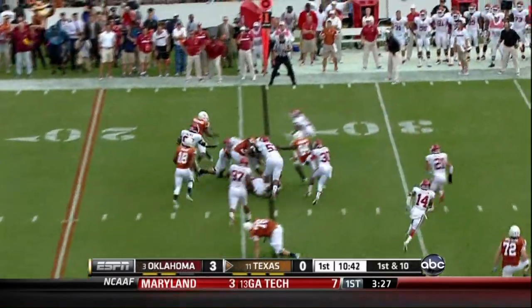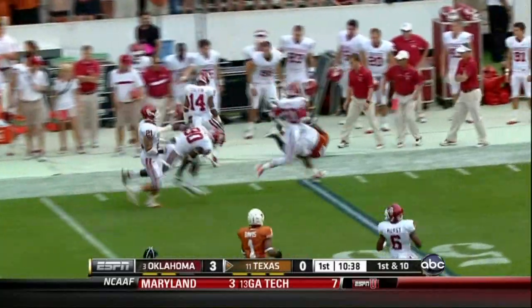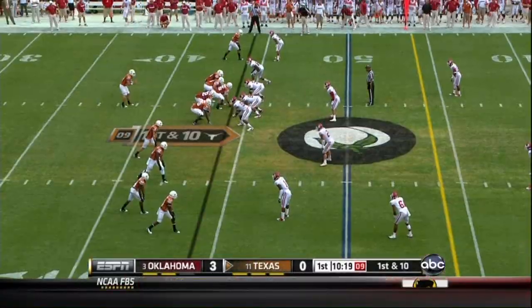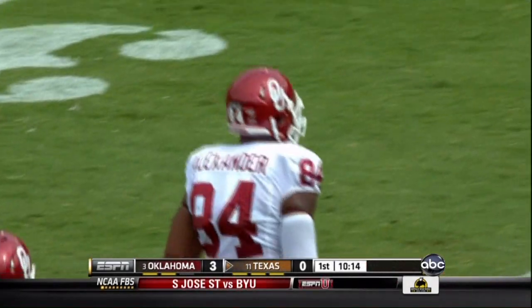This is Whitaker, sprinting and turning upfield. Whitaker down the sideline for another Texas first down. Fifth-year senior from the Houston area. And tripped up is Ash.